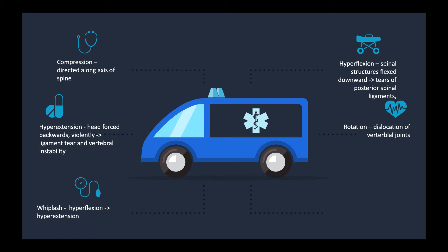Some of the mechanisms of injury: compression is a force directed along the axis of the spine. This is when you're falling and you land on your feet, or your head hits something — you kind of land on the top of your head. That's when you get a compression-type injury where the force is directed toward the axis of the spine.